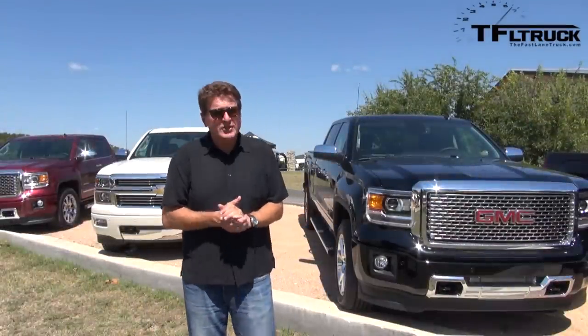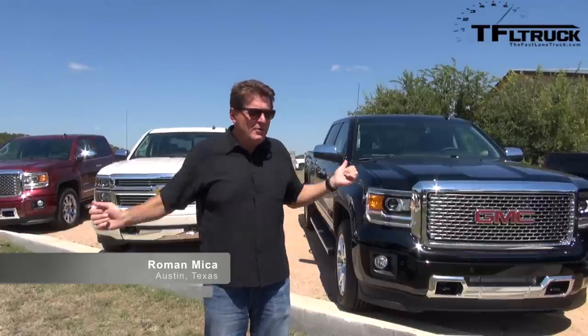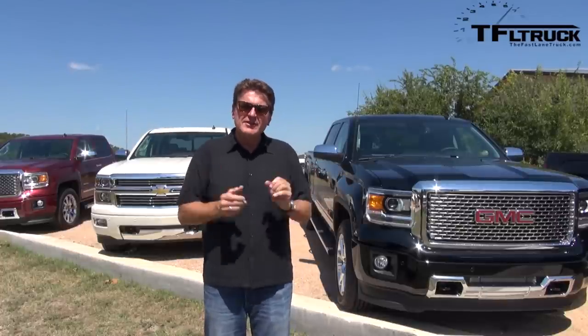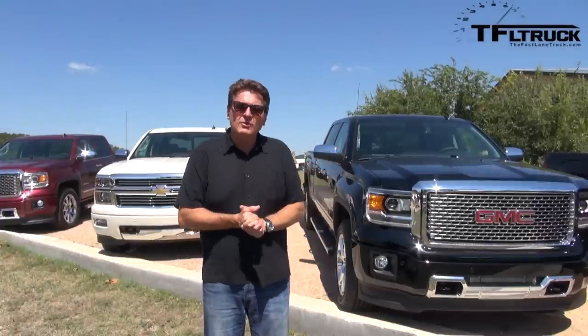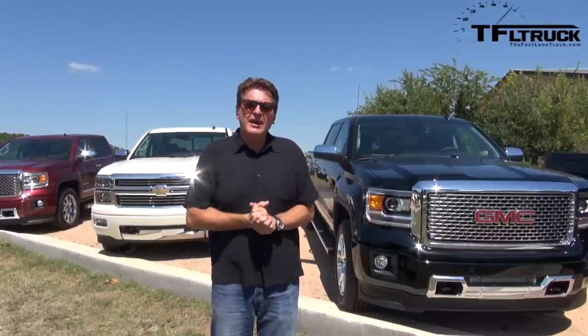Welcome to the Fastlane Truck. To my right is the brand new Chevy Silverado High Country, and to my left is the GMC Sierra Denali. They both have the 6.2 liter V8 Corvette-inspired engine. Today we're doing a very special review — I got to ride along with one of my favorite writers, Tony Swan, known from Car and Driver. We're driving through the beautiful surroundings of Austin, Texas.